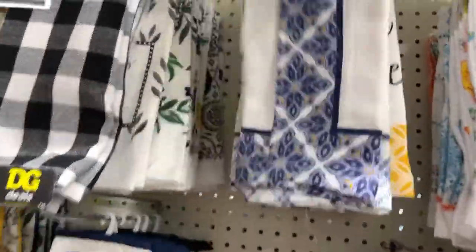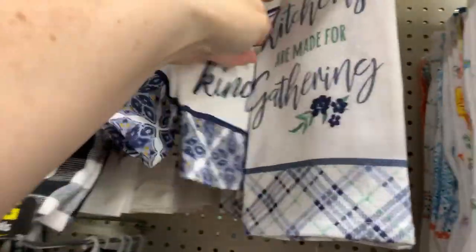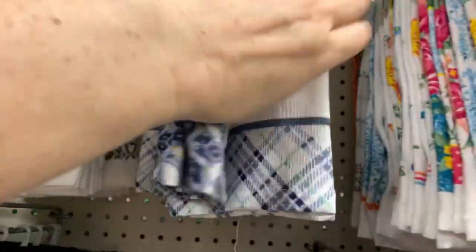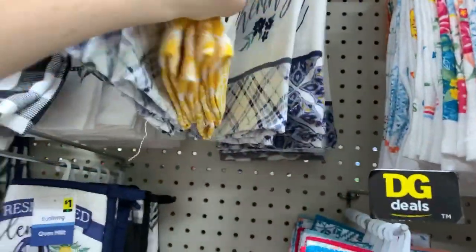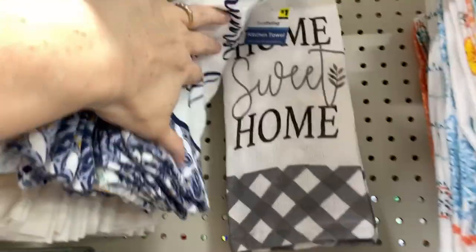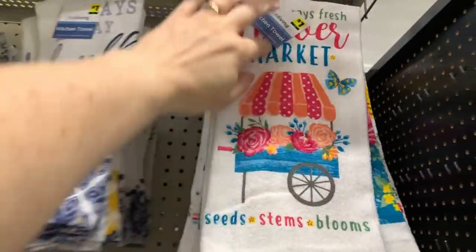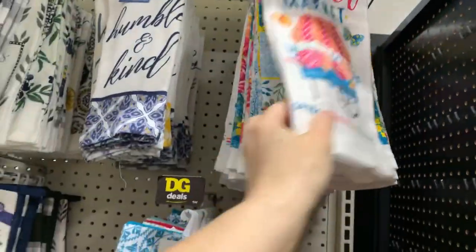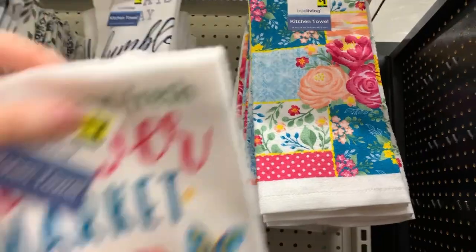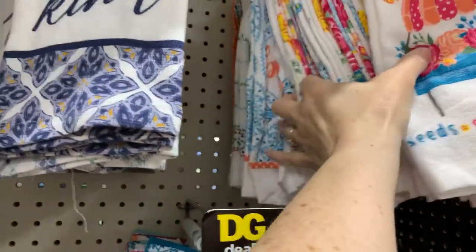Look you guys, more one-dollar towels. These are kind of like the flour sack towels — 'kitchens are made for gathering,' 'let's stay home,' and I think we have a gray one in the back — 'home sweet home.' I also have 'flower market' over here — I actually just filmed a video and said 'farmer's market' because I didn't move the tag out of the way.